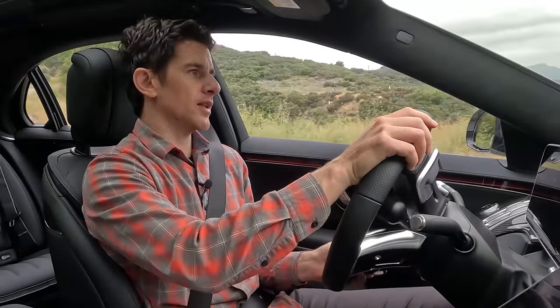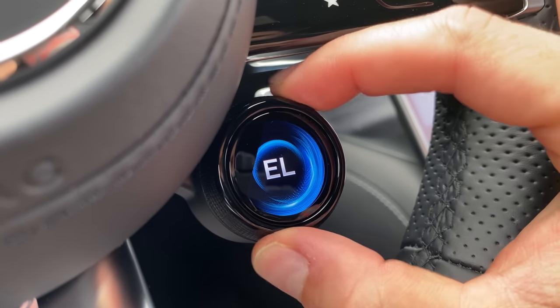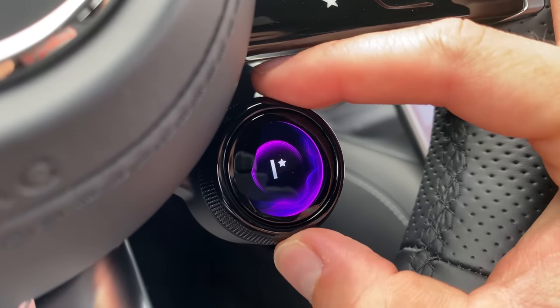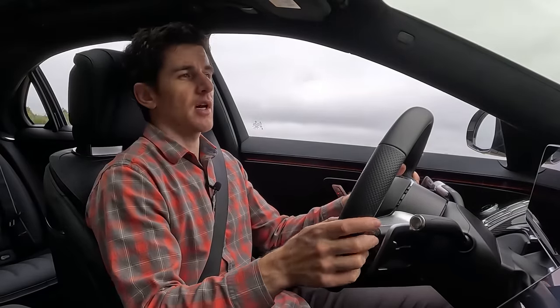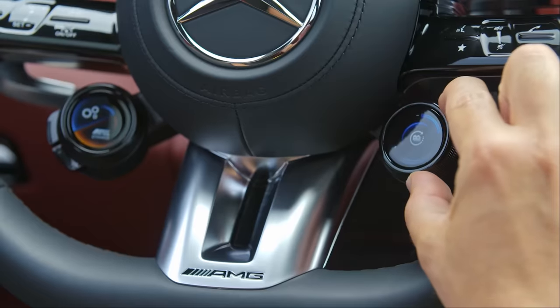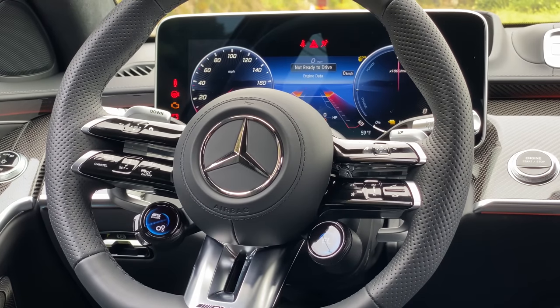To get to electric-only mode is very simple — you can either turn the drive selector knob or tap the appropriate function on the tablet. You'll get about 33 kilometers, or 20 miles, of electric-only range if you drive carefully. You can adjust the regen using the click wheel, and one-pedal driving is possible.